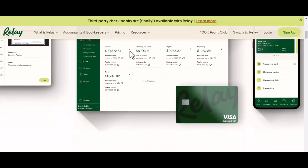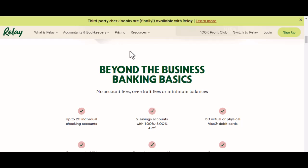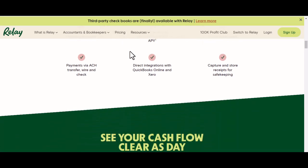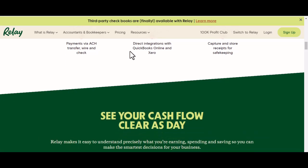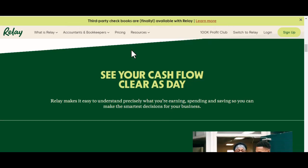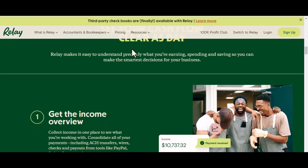So, how exactly does Relay work? Relay isn't your typical bank. It's a financial app that acts as a central hub for all your financial accounts. Think of it like a universal remote for your money. You connect your existing bank accounts, credit cards, and even investment accounts, depending on the institution, to Relay. Once everything's linked, you get a consolidated view of your entire financial picture — balances, transactions, the whole shebang.